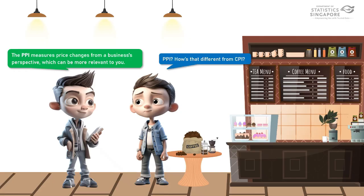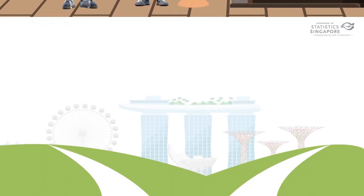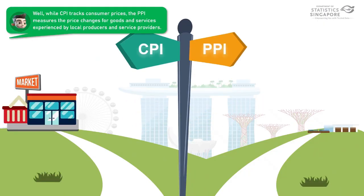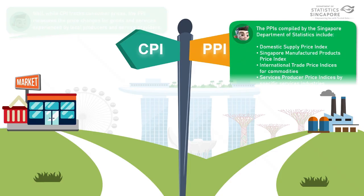PPI? How is that different from CPI? Well, while CPI tracks consumer prices, the PPI measures the price changes for goods and services experienced by local producers and service providers.